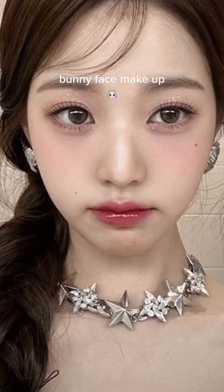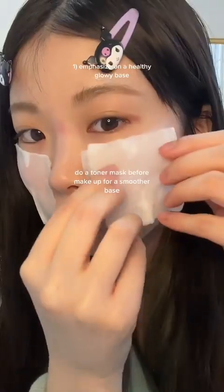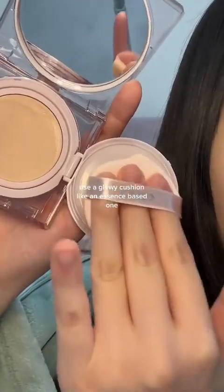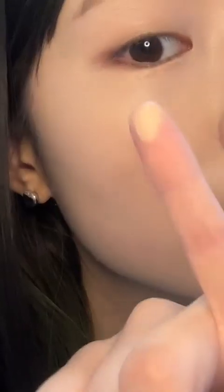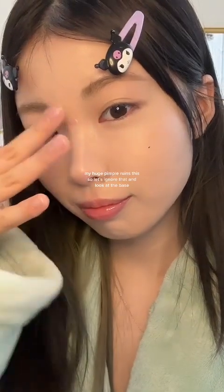Korean makeup trends — you must try face makeup that emphasizes a healthy, glowy base. Do a toner mask before makeup for a smoother base; it also calms down irritated, red skin. Use a glowy cushion like an essence-based one. Apply a thin layer from the inner face, and be very precise with concealer to avoid losing the glow. Use your finger to dab lightly for a natural finish.